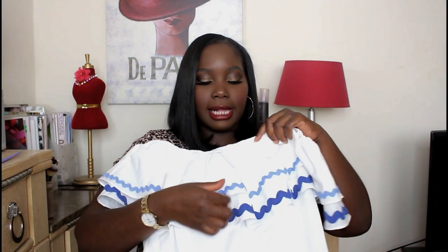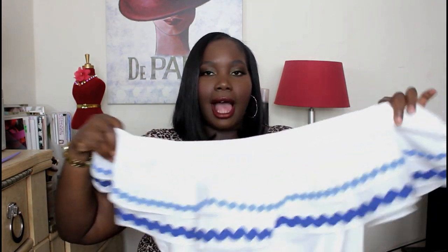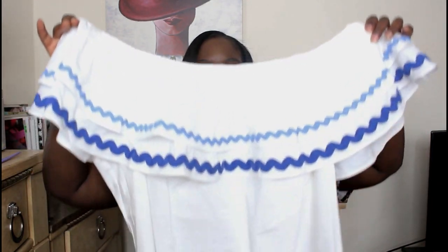Quick disclaimer: I did work with Lane Bryant recently on a denim post, so some of the pieces I'm going to show you were gifted to me, but I got to choose them on my own. Now I found on the Lane Bryant site this really cute off-the-shoulder ruffle top. It has these blue squiggly lines on the ruffles, it's a two-layer ruffle, and the top is elastic so it truly falls off your shoulders — which I love because I hate tops that don't really fall off the shoulder.